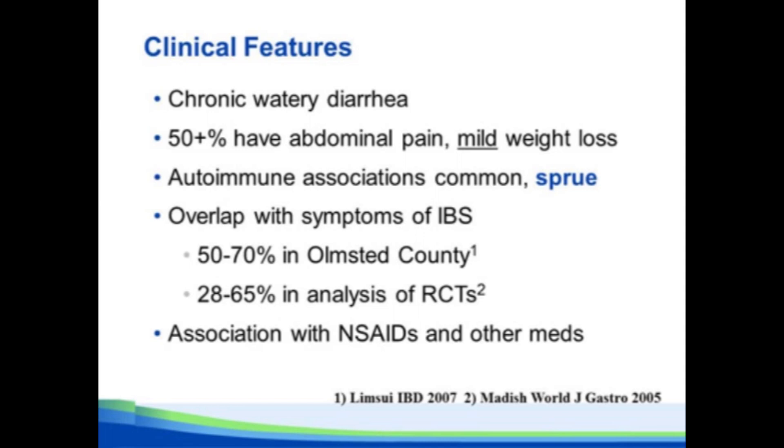Association with autoimmune conditions like diabetes, psoriasis, and autoimmune thyroid disorders are common. But I think the one most important for a gastroenterologist is the association with celiac disease, and I'll go over that in a few slides.